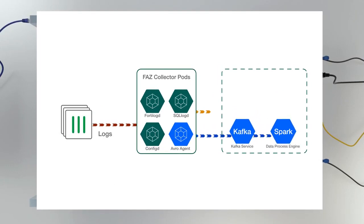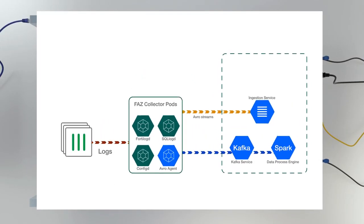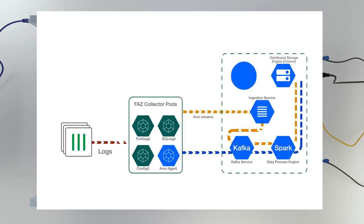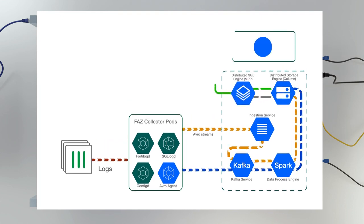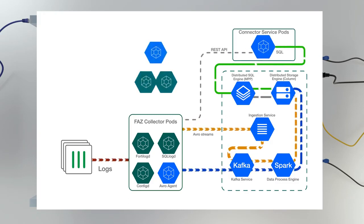Here's how the FortiAnalyzer Big Data appliance stores its data. As logs arrive, they are transformed into binary events and streamed to Kafka services for parallel processing. They are then passed to Spark, which packages the data and stores them in a columnar data store in a format that users can easily retrieve and understand.